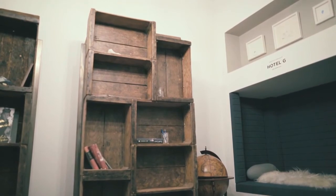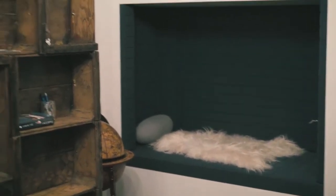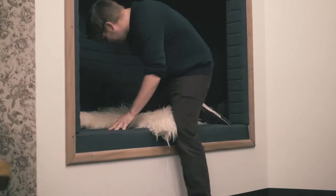They set up these little sleeping pods — it's a quiet, no phone calls area. Sometimes in the afternoon when I'm feeling kind of tired, it's occasionally nice to just go into one of these little spaces.